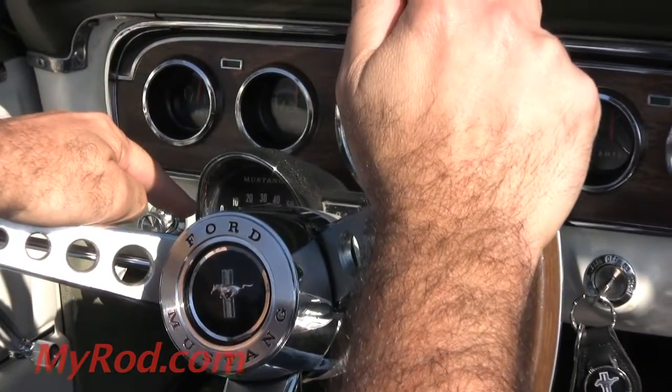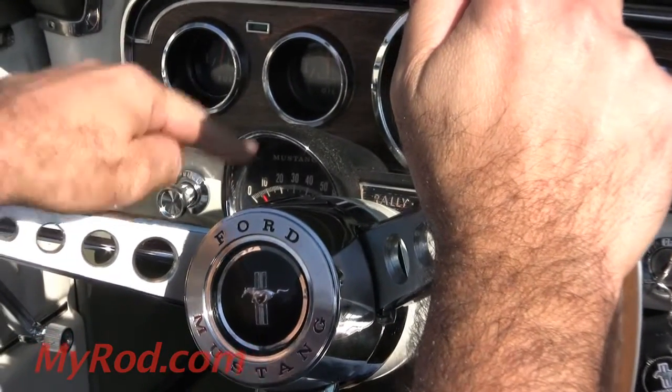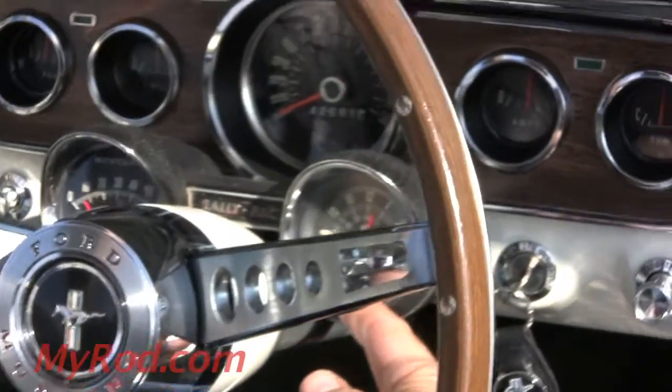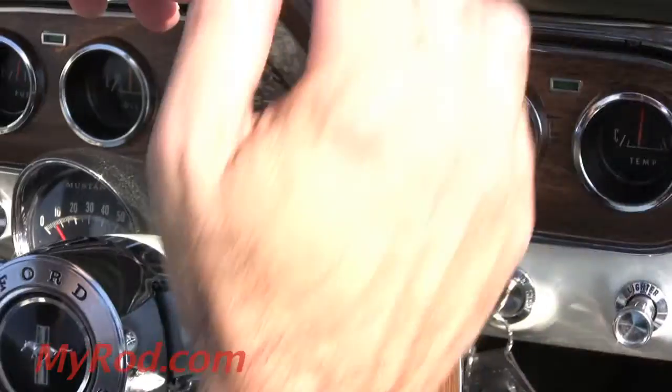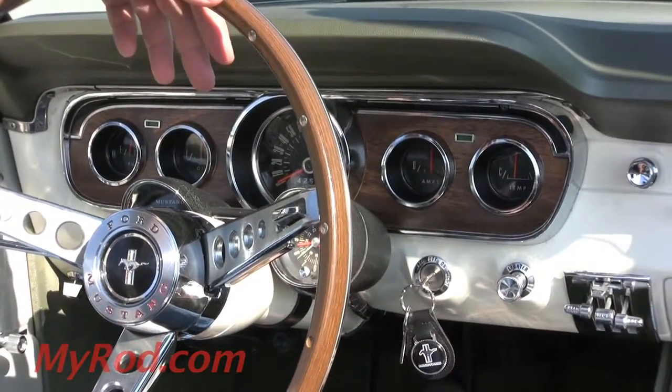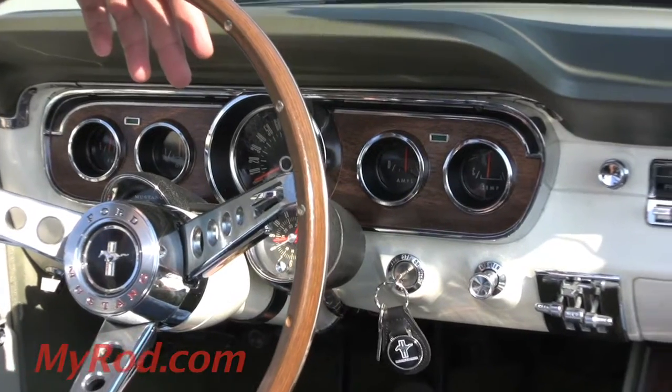Tachometer works — we're sitting here revving, it looks like 700 RPM. Clock is working; I don't know if it works accurately since the battery's been disconnected and connected a few times, but it is working — you can see the second hand running. So it's a fully functioning car.